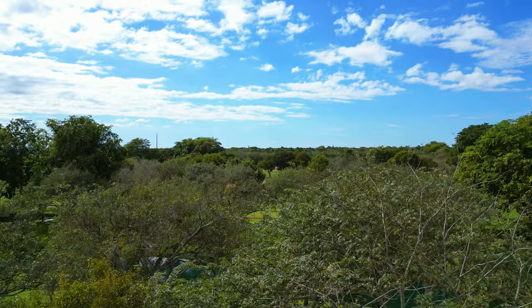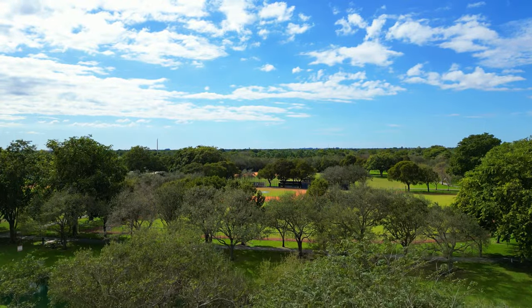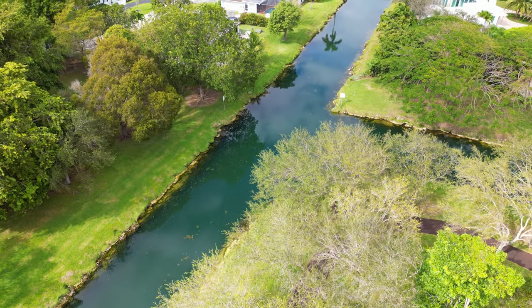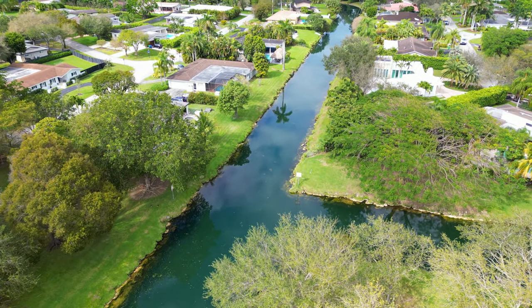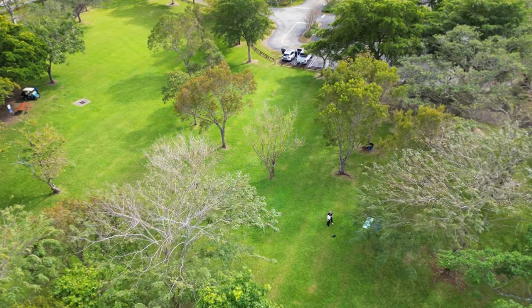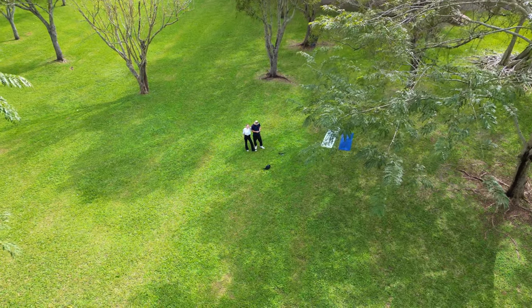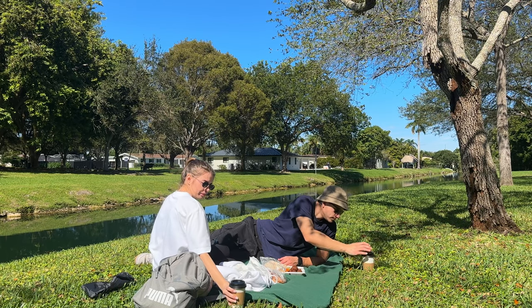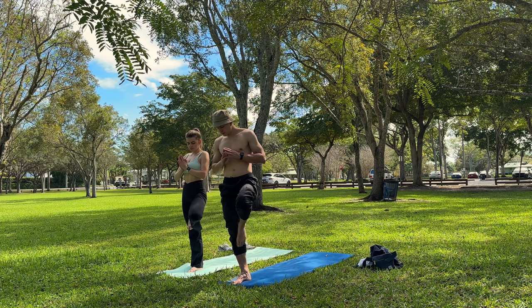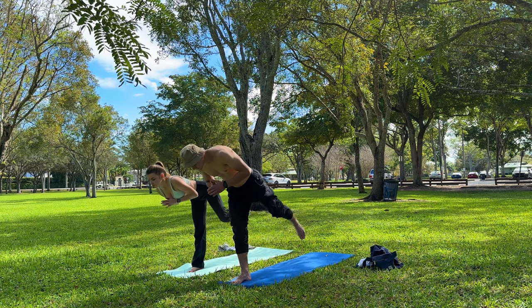Coral Reef Park is a terrific large park that has a lot of sports fields and tennis courts, picnic areas, walking trails and a great playground. After fishing we were quite hungry, so we decided to make a picnic right there in the park and also did some stretching and yoga.